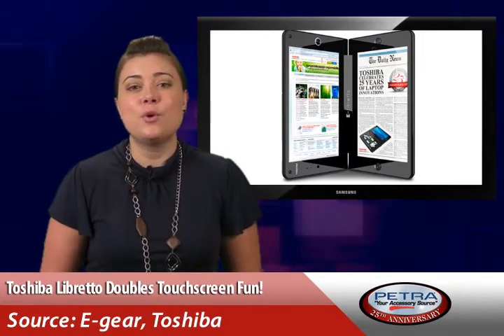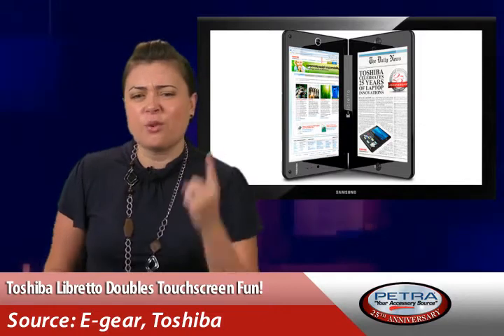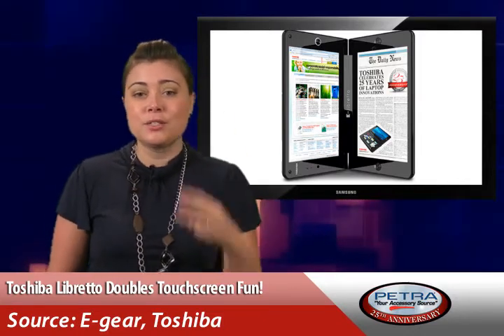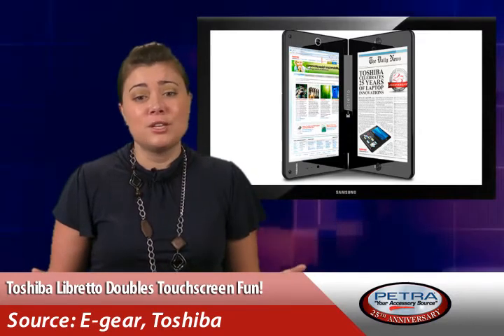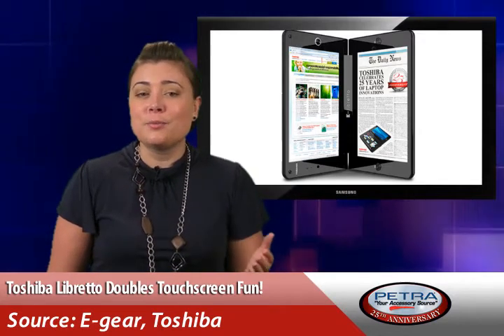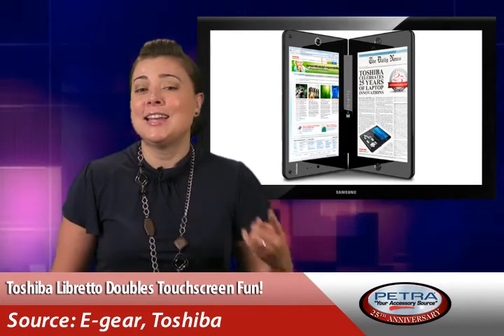I just can't wait for Dell or someone to come out with a tri-fold touch screen and be like, 'WHAM! In your face! The only thing better than two is three!' Well, of course, two touch screens don't come cheap, my friends. So to double your pleasure, double your touch screen fun, you'll be shelling out $1,099.99.